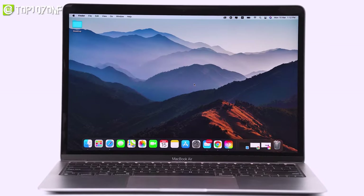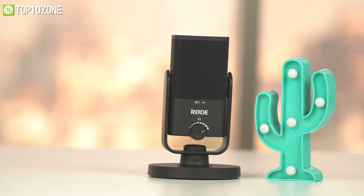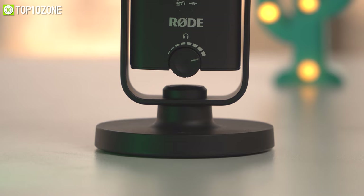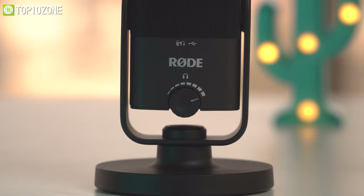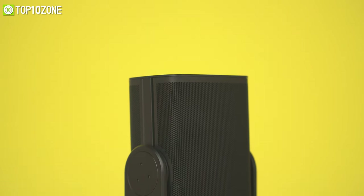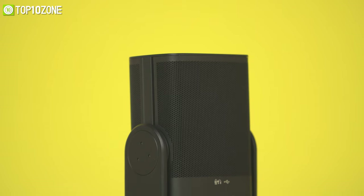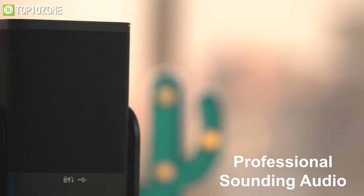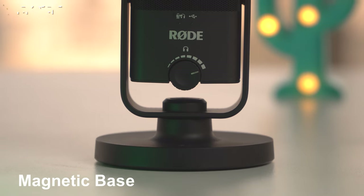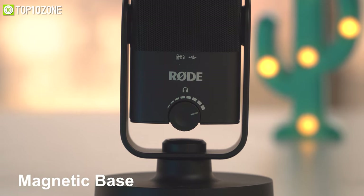Want to do some podcasting with your MacBook? We got ourselves the Rode NT-USB Mini microphone on our hands. The first thing you will notice is how small this thing is — you can literally stash it into your backpack along with your MacBook without any worries. It can deliver professional-sounding audio from vocals to instruments, from gaming to podcasting and more. It has a magnetic base which is detachable and offers easy mounting on both mic stands and studio arms.